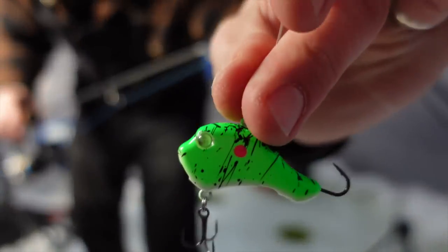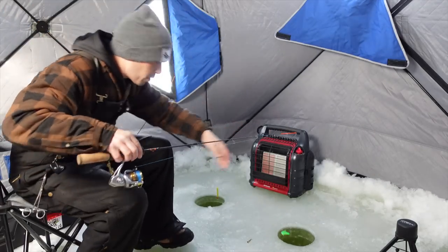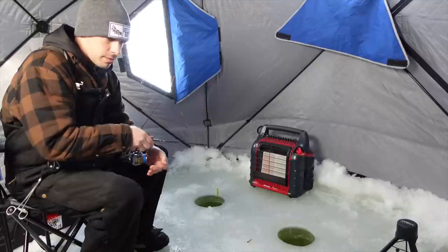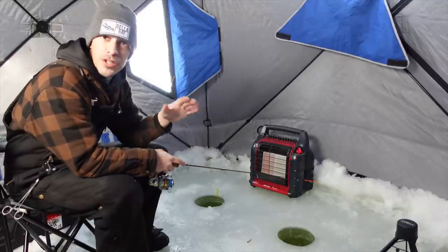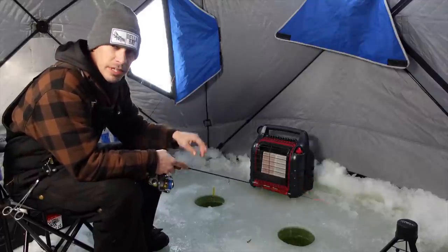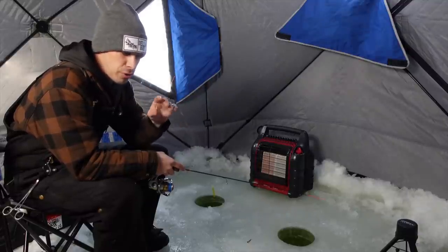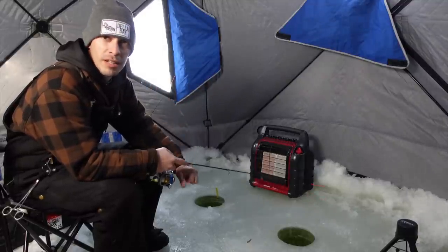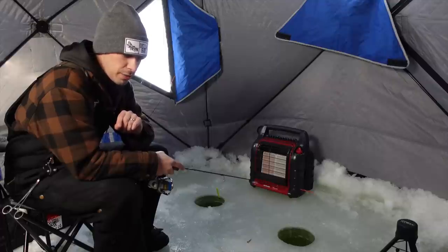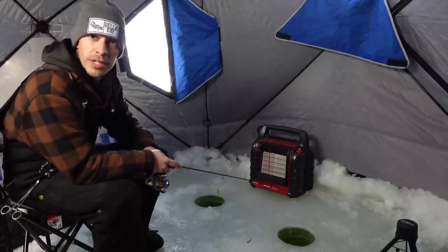So we are going to try a chartreuse color wrap and fire that down. Maybe that'll be the ticket today. We haven't caught any fish yet, but we definitely have had a few come through. It is negative six out right now and we just had three days of snow — just got done with the front. So in theory, fish are probably tight-lipped right now, and we are seeing that — both fish that came through are more checking out the baits than anything. So we'll keep jigging and hopefully get an opportunity at something today.